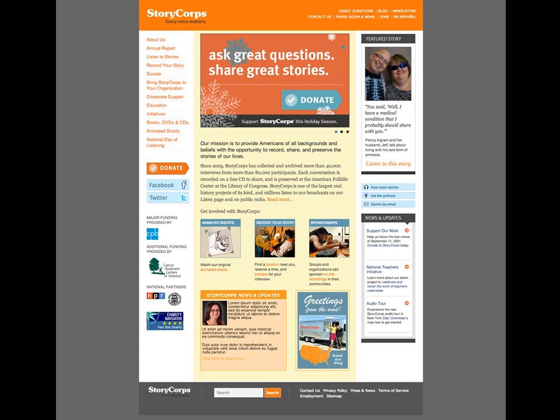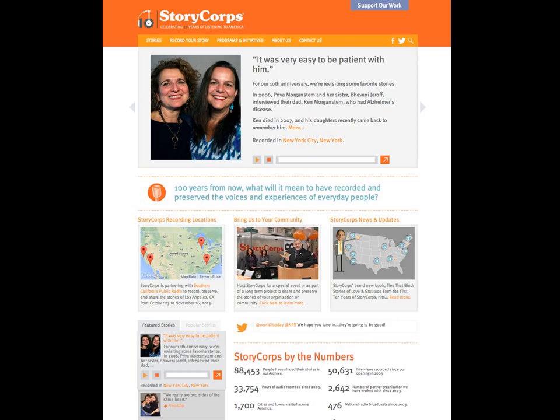One thing you'll notice on the old site is there's a lot of information — probably about 36 different things you could click on. The stories most people know us from aren't front and center, and you'd have to navigate to Animated Shorts to find animations. A lot of this was designed by committee, and the website evolved from something very simple into almost a Wikipedia entry reflecting different departments and functions. It wasn't suiting us, so for our 10th anniversary, we did a redesign.